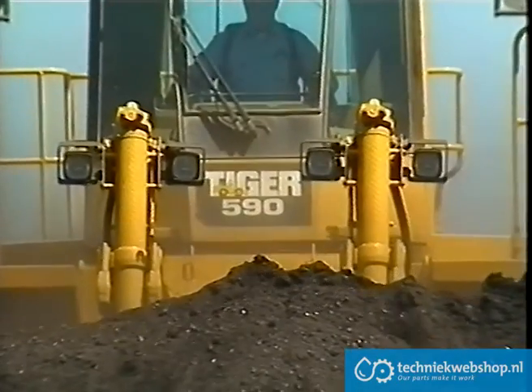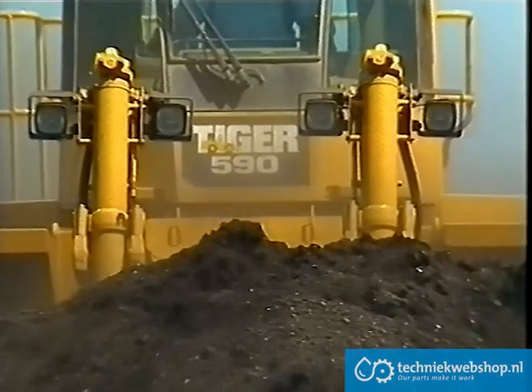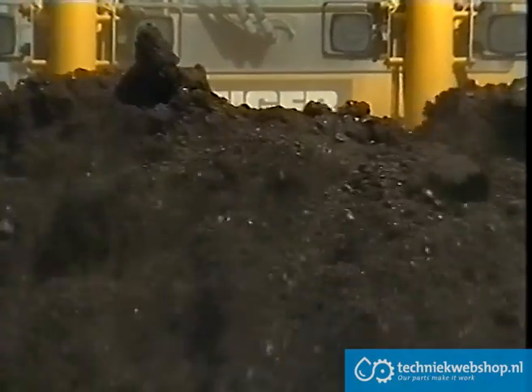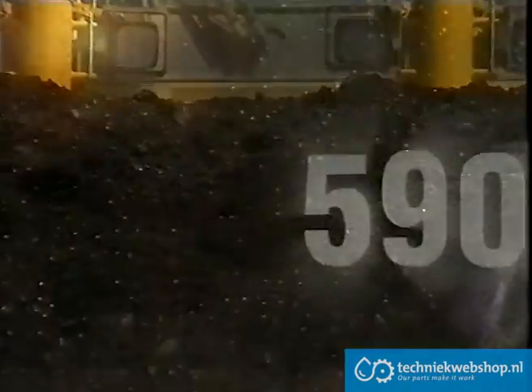As a result of high customer acceptance, and to coincide with the release of the Caterpillar 990 Series 2 Wheelloader, Tiger Engineering has released the new Tiger 590B Series.